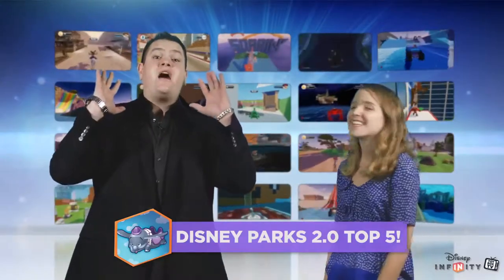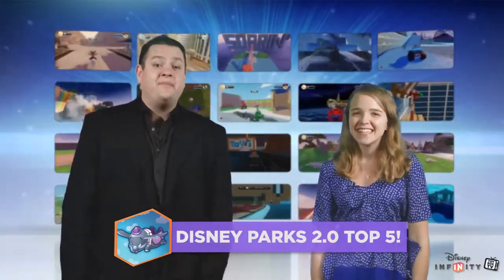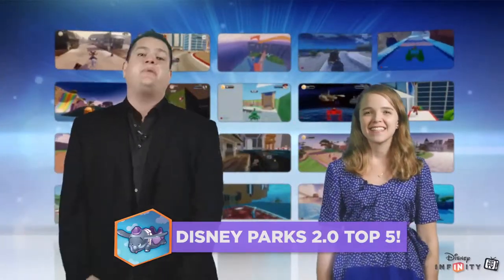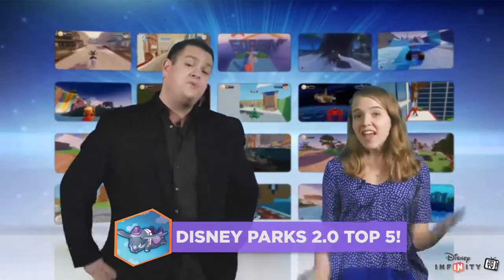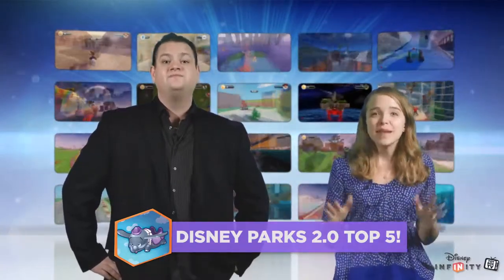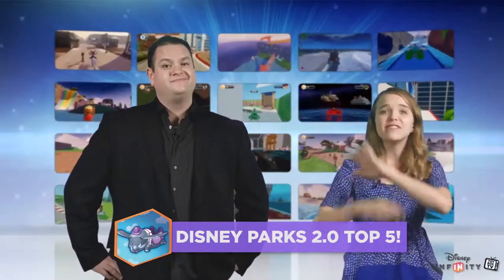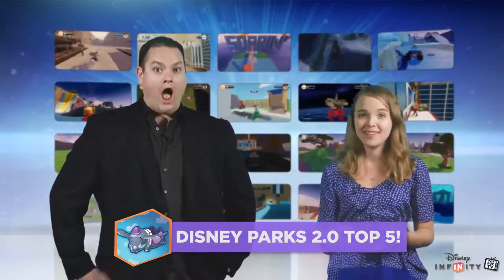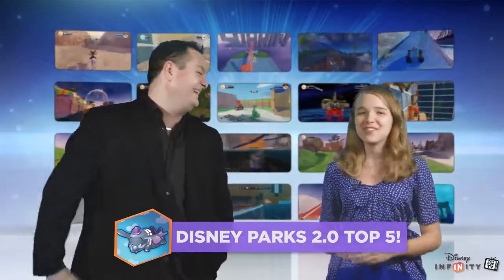This week the Top 5 was totally classic and really amazing. We challenged you guys to construct your best recreations of the Disney parks inside of Disney Infinity 2.0. And we know that by now some of you have become absolute pros at parks recreations, but this time with the power of the 2.0 Toy Box you delivered some truly next level creations that just made our jaws drop. Let's dive right in and enjoy the magic.